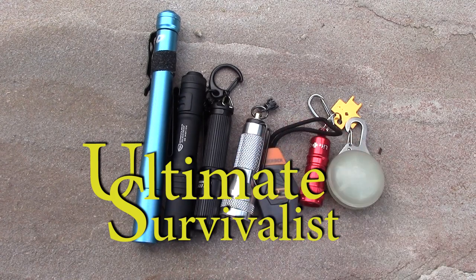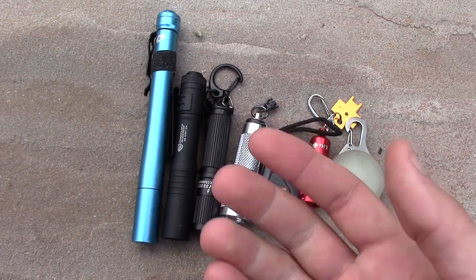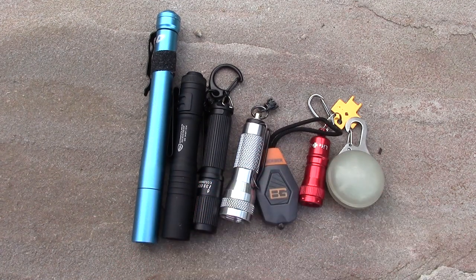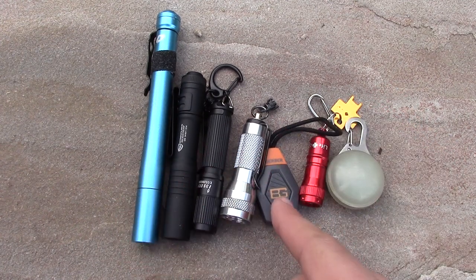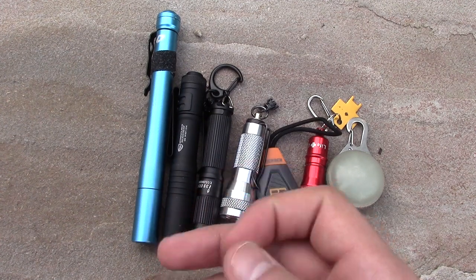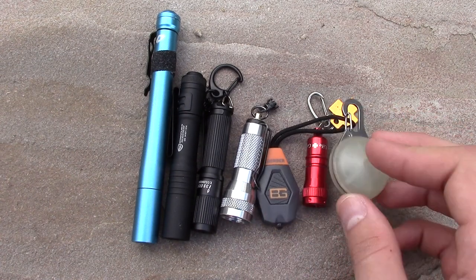Hey guys, David here with Ultimate Survivalist, and today's gonna be a little bit of an interesting video. Today's gonna be my top EDC flashlights. This is my top EDC — if you guys have any suggestions or your top EDCs, leave a comment below. We're gonna go from right to left, no particular order, just size order from smallest to biggest. EDC stands for everyday carry, so these are everyday carry flashlights that will just get the job done.